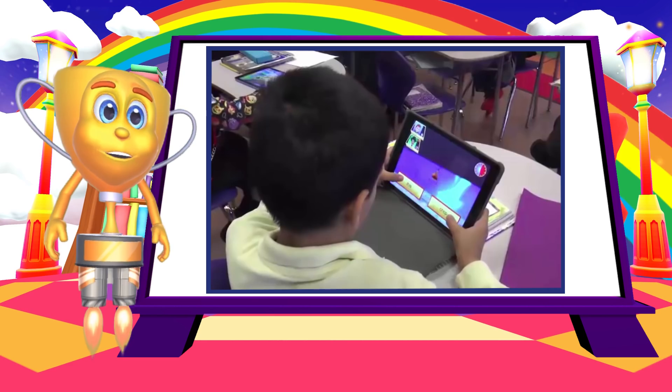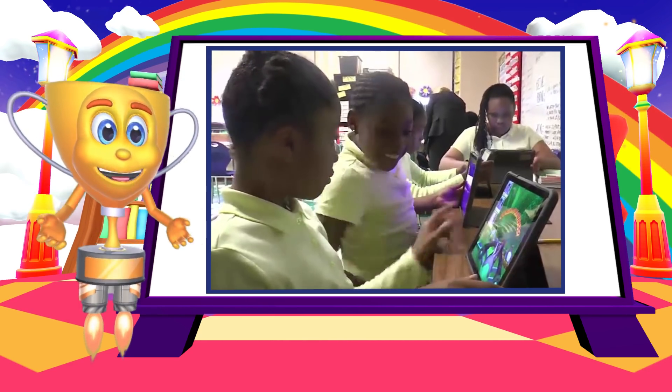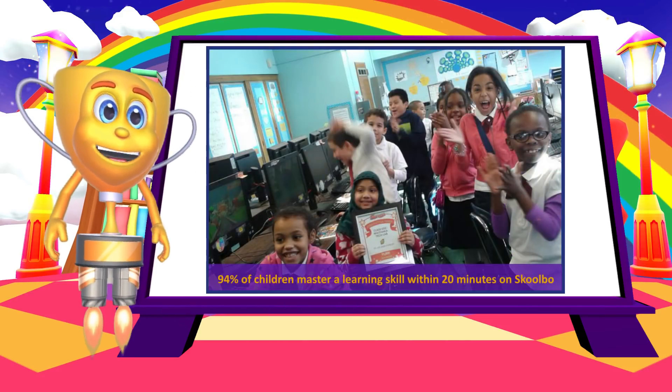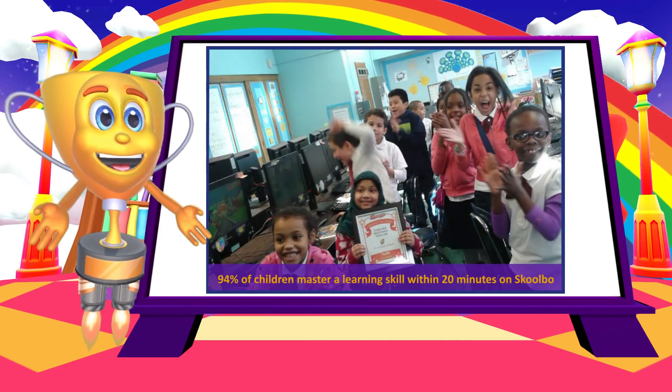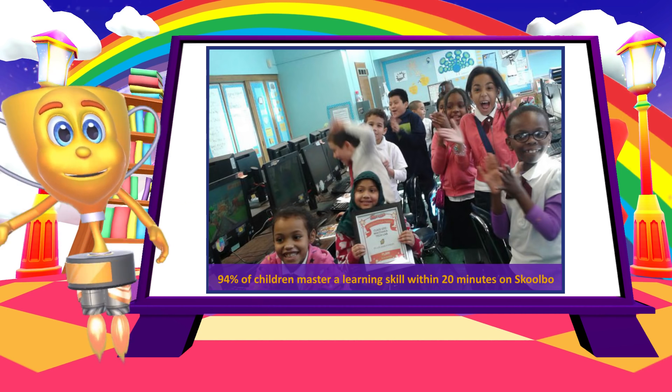Across the platform, we see 94% of children mastering a learning skill within 20 minutes of learning. And once they've mastered a skill, we repeat the process and move the children on to more and more complex skills.